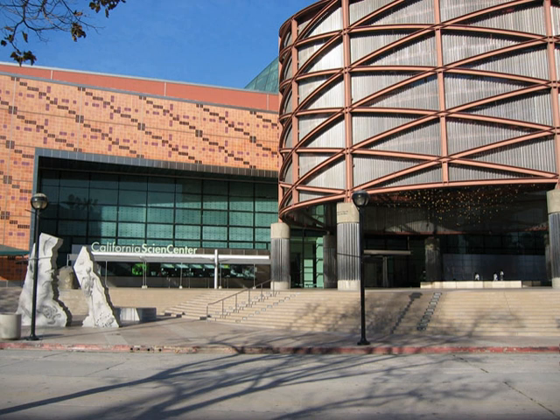Creative World is an area with hands-on activities and exhibits that explore innovation and invention, with themes involving construction, energy and transportation.